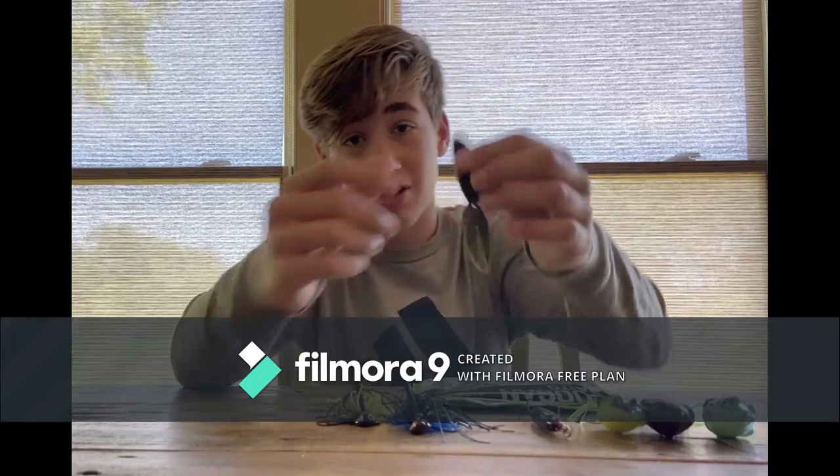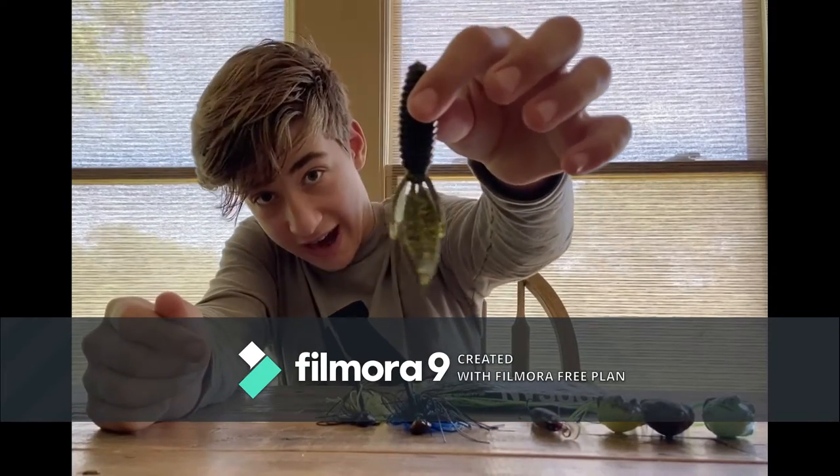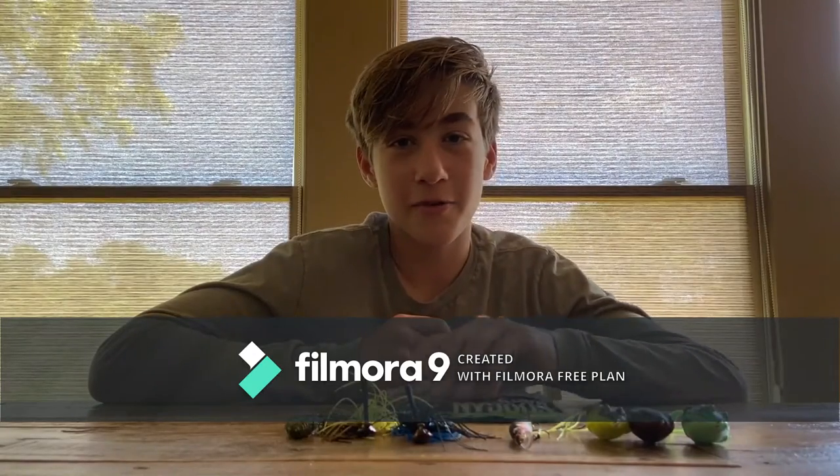For the trailer, we have a Reaction Innovations Sweet Beaver. It doesn't have the best action, but it sure does look like a freaking snack.